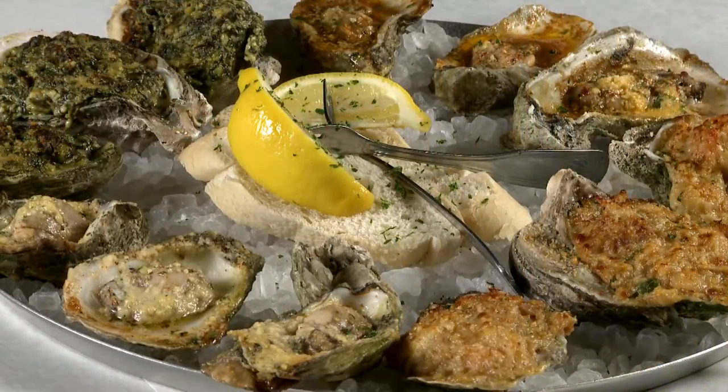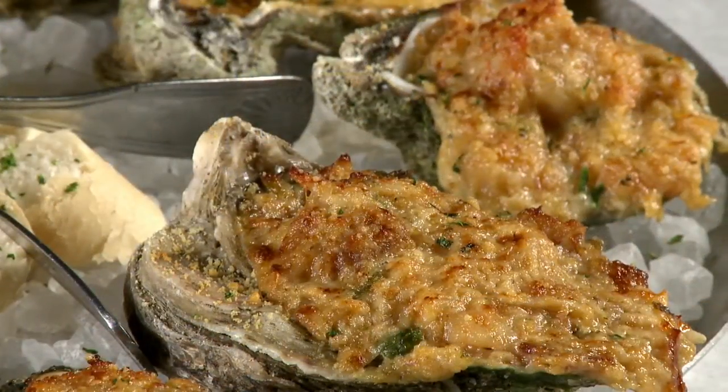We've got great happy hour specials, a wonderful Sunday brunch, and what we wanted to bring to Sarasota was a little piece of the Big Easy. We're very proud of everything we do. We make everything from scratch, fresh every day, from blending our own seasonings to making our own breadings and spices, and we've created a real nice laid-back casual place to come and enjoy a great meal.